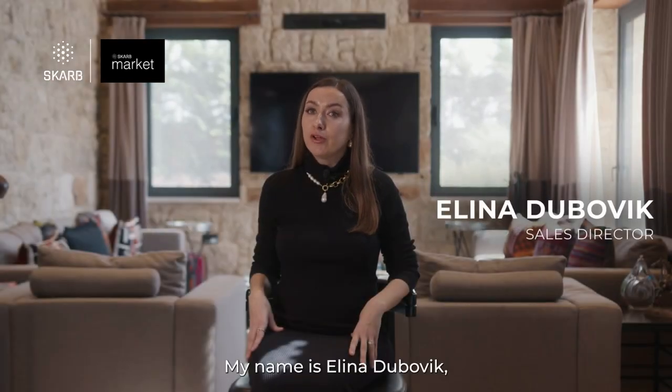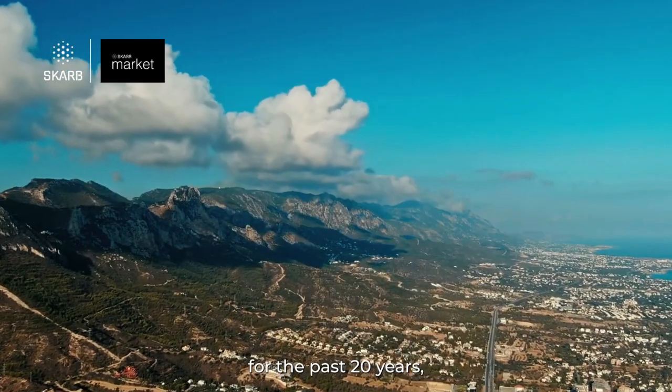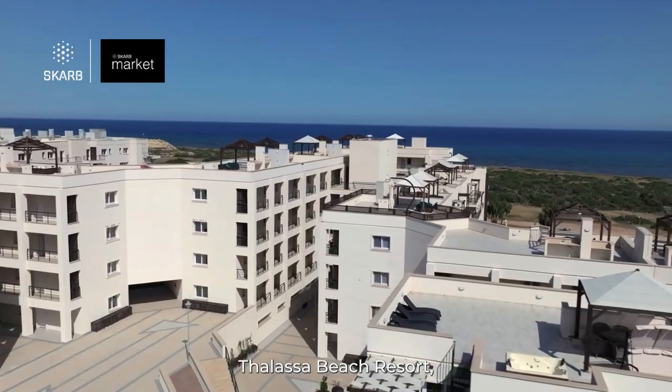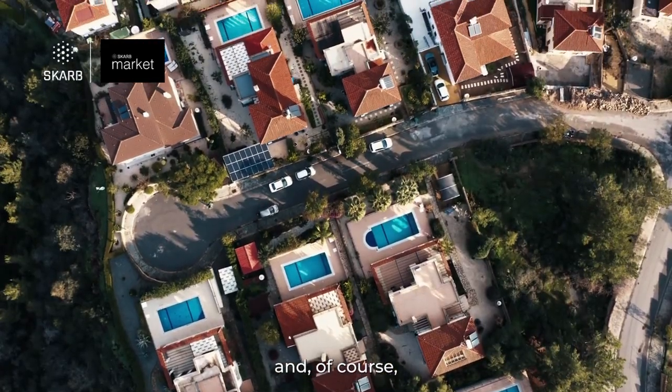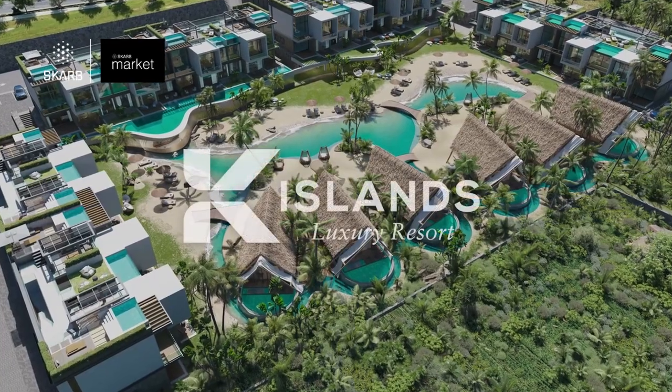Hi, my name is Elina Dubovic and I'm Sales Director for Kensington Group. Kensington Group has been building in North Cyprus for the past 20 years and we have completed lots of successful projects which include Turtle Bay Village, Carpazia Elite, Olive Grove, Talaça Beach Resort, one of our best-selling projects, Savion Village and of course, a newly released project called K-Islands.